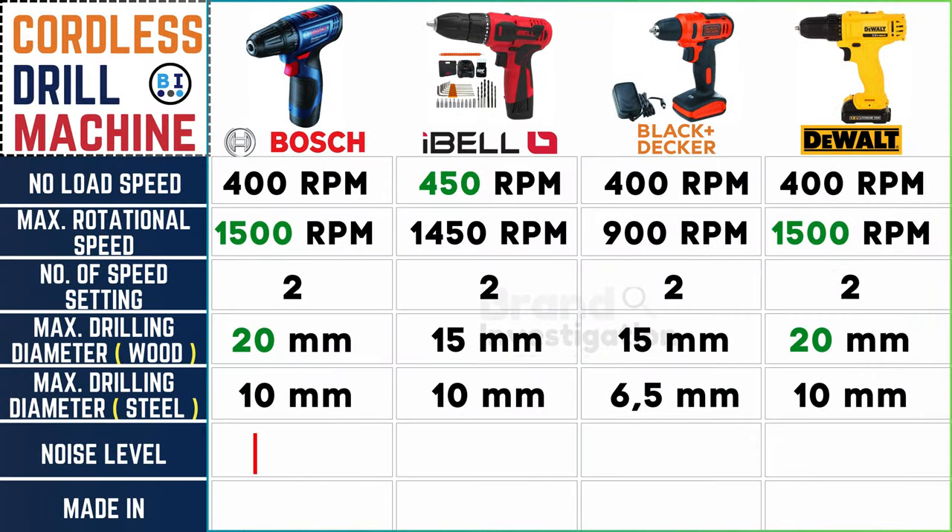In terms of noise levels: Boss and Dewalt operate at high noise levels, while Ibell and Black and Decker cordless drill machines produce lower noise, letting the sound guide you to the perfect harmony of your workspace.